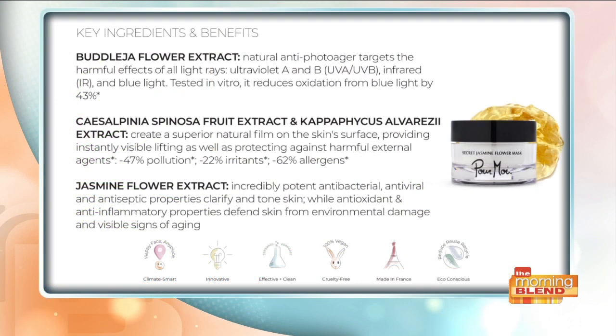You want to use it with your other skincare, not just your makeup, but specifically for your sunscreen. So how does that work?